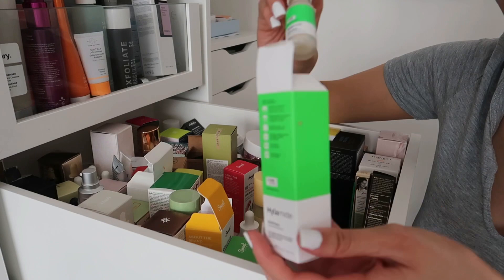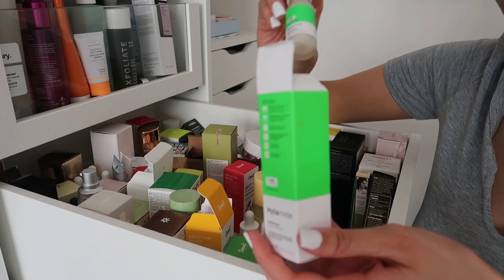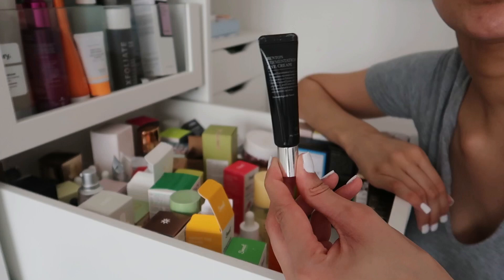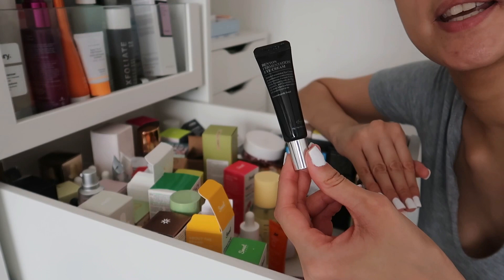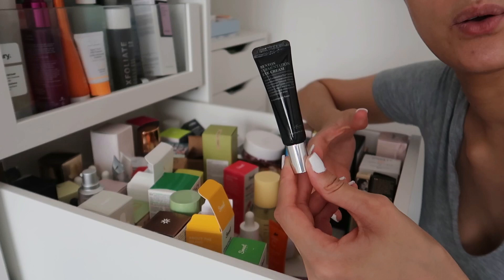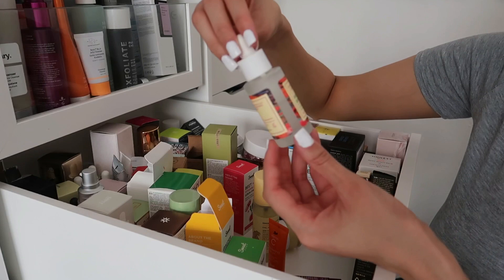The Benton Fermentation Eye Cream — I'm going to keep it and try to use it more, though so far it hasn't done much for my eyes. The Good Molecules Niacinamide Serum has been opened too long and exposed to too much oxygen, so sadly this one is going. Then the Good Molecules Discoloration Correcting Serum — I haven't opened this one yet, so it can last longer.